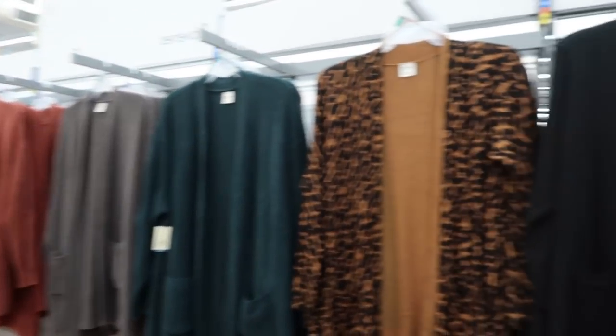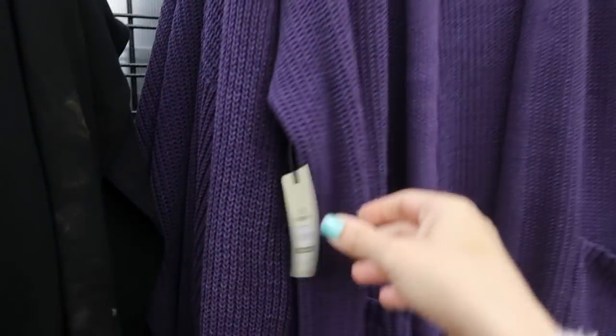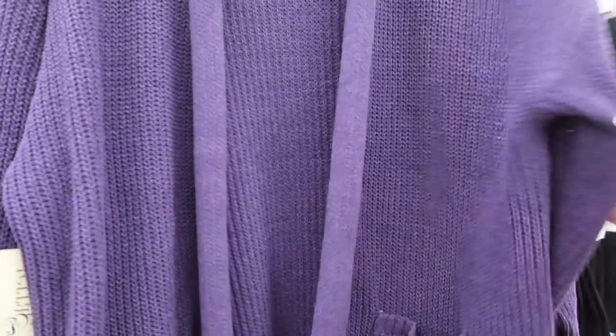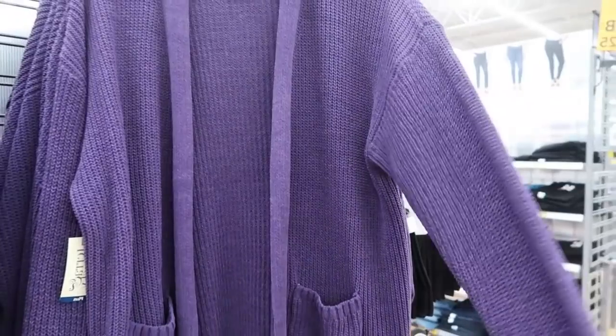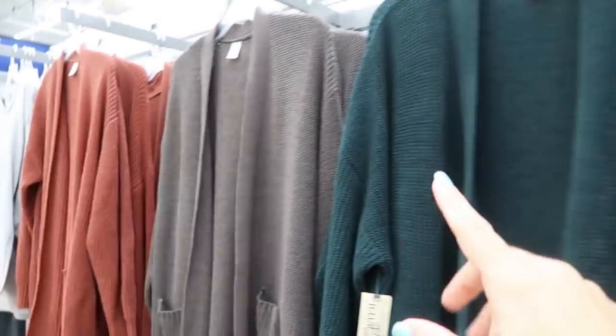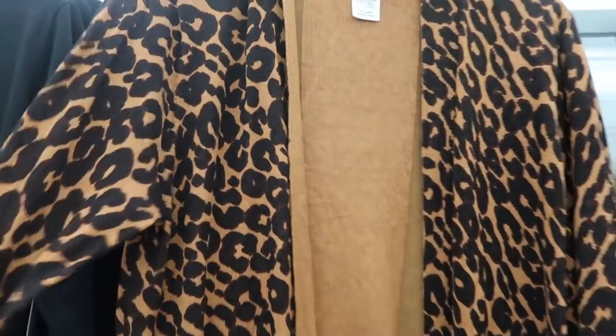With those t-shirt dresses you can layer with these cardigans — there are lots of new ones. I'm seeing this purple color at $19.94 — it has pockets and an open front. It also comes in green and this olive greenish-gray color. Then they also have these lightweight cardigans in leopard...